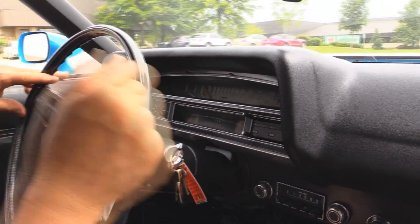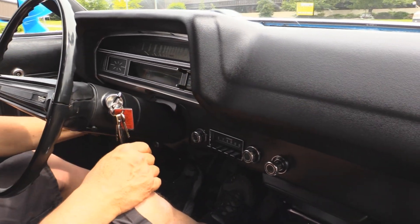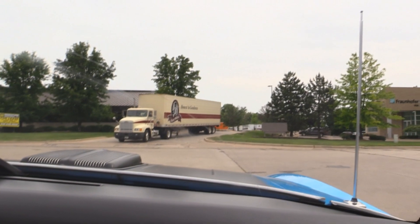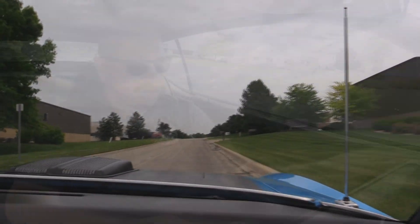Down here on the dash, we've got the speedo working, looks like the fuel gauge is working, the temp gauge. I hear the blower blowing. Windshield wipers are wiping. And that Cleveland is definitely putting out some power - you can just feel it. Mashed the accelerator - it sets you right back in the seat. The C6 in this baby is working awesome. It's just got the AM radio in it; I don't even hear any static. Horn's working.